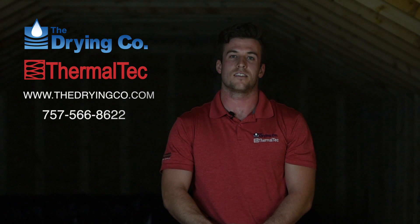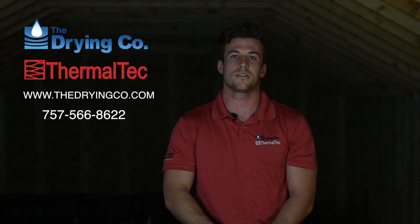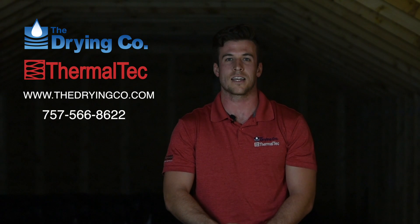If you're interested in having us look at your attic space, feel free to visit us at www.thedryingco.com or give us a call at 757-566-8622.